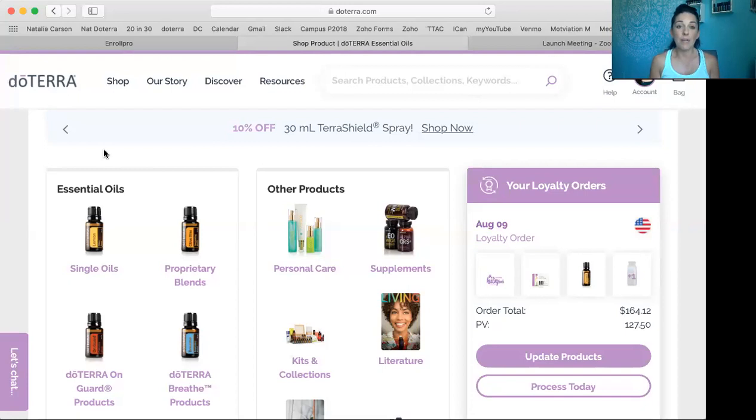You're going to go to www.doterra.com. You're going to put in your account number and your password if you have a wholesale account with doTERRA. If you don't, connect with the person who's inviting you into doTERRA and they can definitely help you get started. If that's me, you can connect with me at nataliecarson.com and I can answer all your questions. So you go to doTERRA.com, put in your number, put in your password, and then you're going to click on Shop.